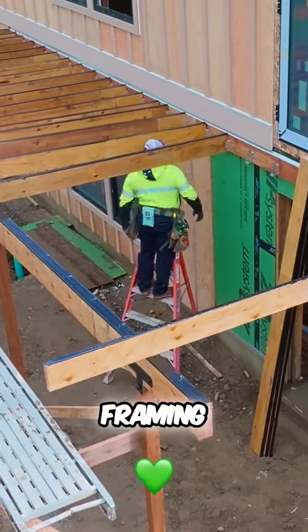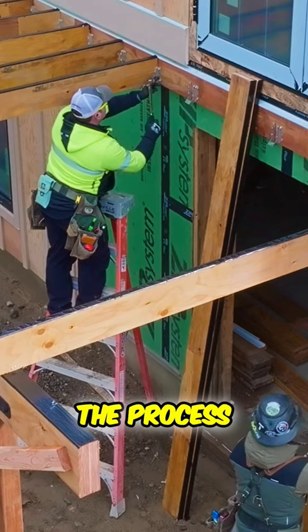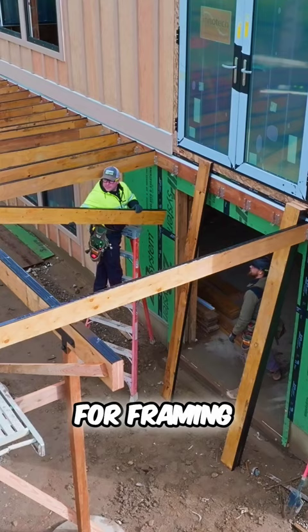I love framing but I hate deck framing. Here in the Pacific Northwest, the treated material used in decks is extremely heavy and very low quality wood. The treatment is forced into the material through incising and water pressure, which results in wood that is very heavy.